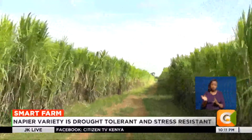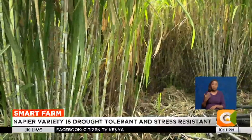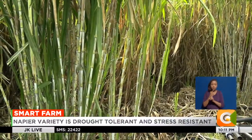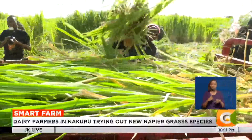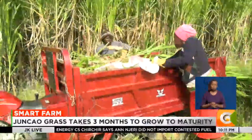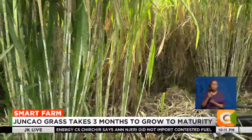Commonly referred to as the Chinese magic grass, it does well in a number of areas, including arid and semi-arid lands. Farmers only need to ensure irrigation water is in place and they're good to go. Unlike the local napier grass, the Chinese magic grass has softer leaves and takes two to three months to mature.